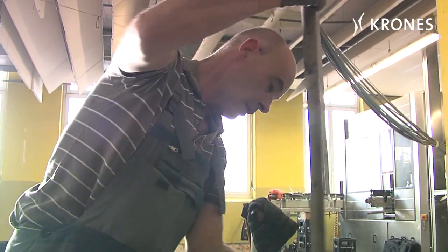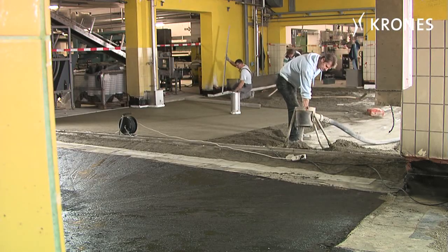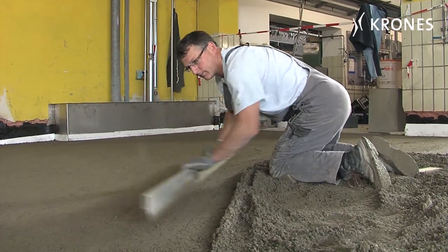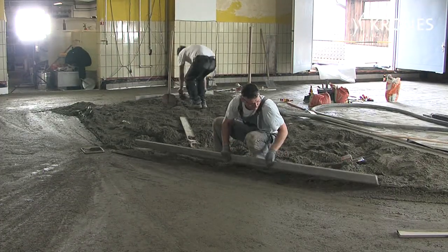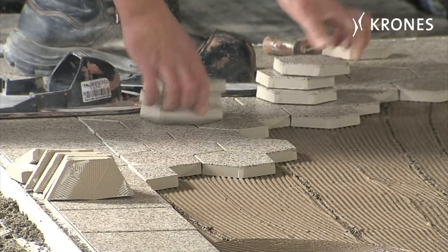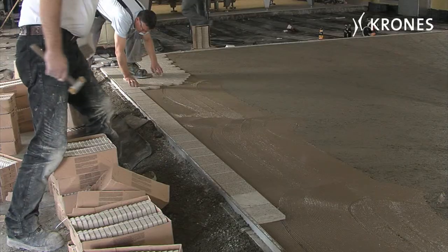At Auerbroi 2, things are beginning to move. The new machines are scheduled to arrive in about a month, so by then the floor for the new bottling hall has to be ready. We're in the present bottling hall here. Our new bottle washer and sorting system are casting a long shadow ahead of them. It's early October now and we're installing a nice new floor for our nice new machines.